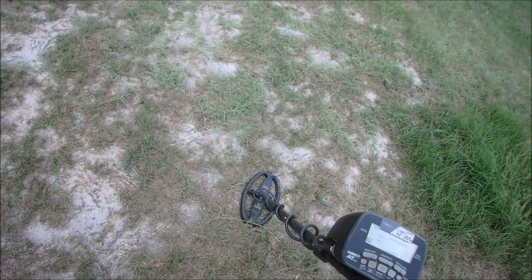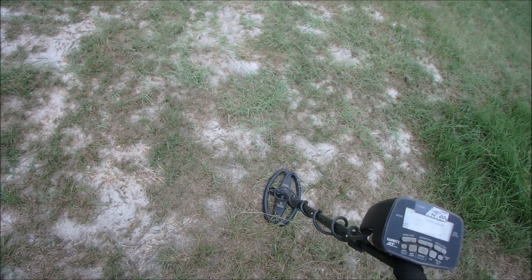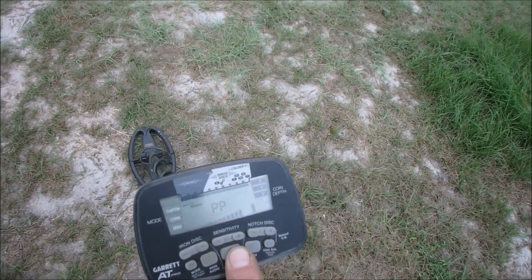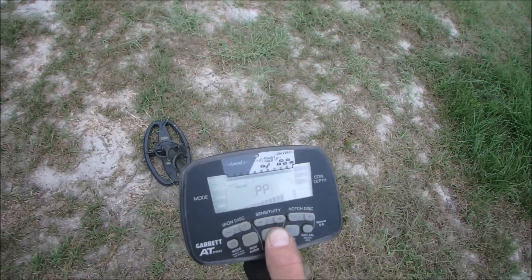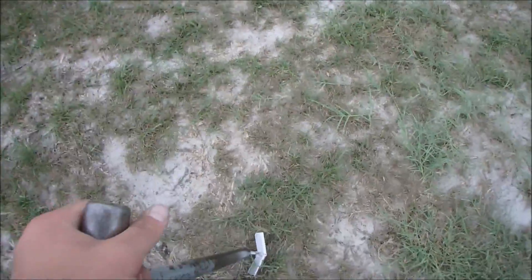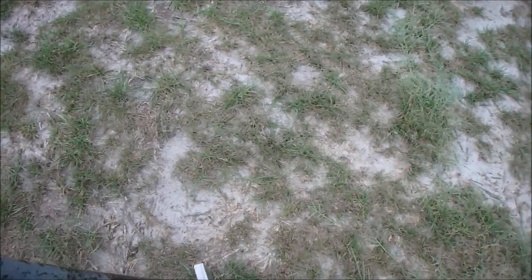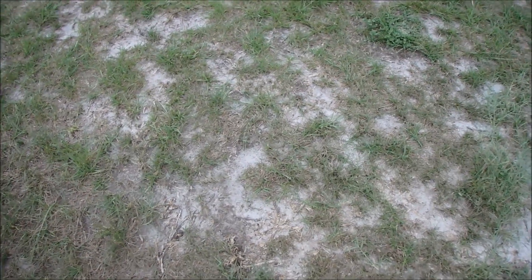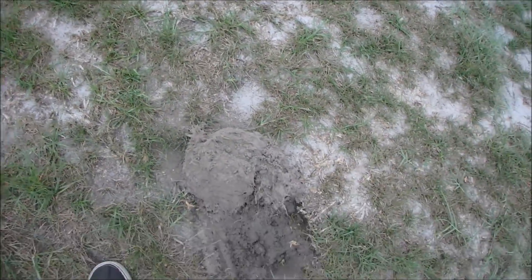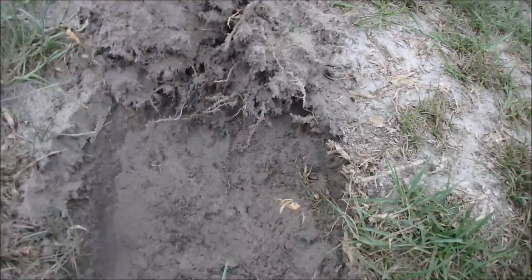This is a pretty incredible signal for this spot, how many times I've been here. And it's deep, too — 80-81. Six inches. I mean, I've been through this area probably a good 20-30 times and I missed this signal. Everything modern here is within a half an inch. This whole area is very dry and very packed down. Even the old stuff is not that deep. I'm having to dig really big plugs because the soil is just so dry. That's a good sign — it's deep down the hole here still.